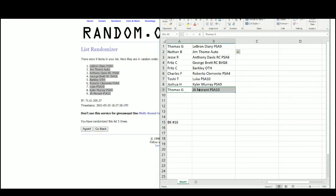Thomas gets LeBron and Morant. Nathan gets Jim Tomei. Jesse gets Anthony Davis. Fritz gets the George Brett and the Charles Barkley. Charles gets a really nice hit — Roberto Clemente, 1958 Topps. Toshi gets the Luka Doncic Mosaic. And Joshua gets the Kyler Murray Prism, PSA 9.